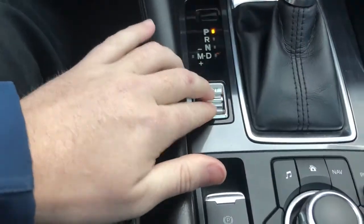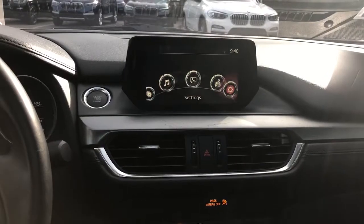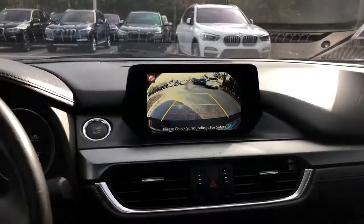Put it in sport mode here — this is how you control everything up there. You have your backup camera as well. All right, let me know if you have any questions. Thanks!